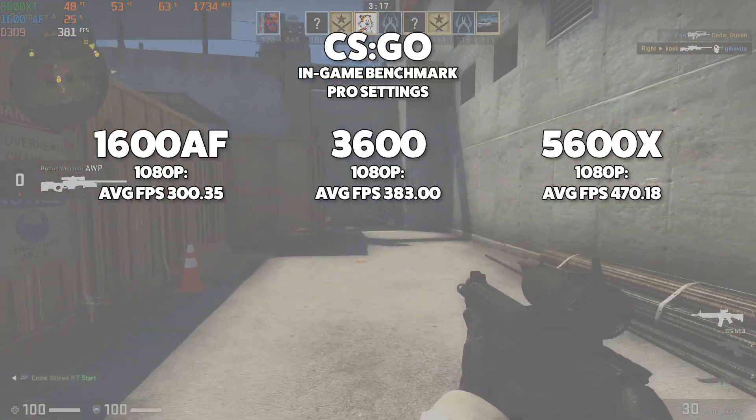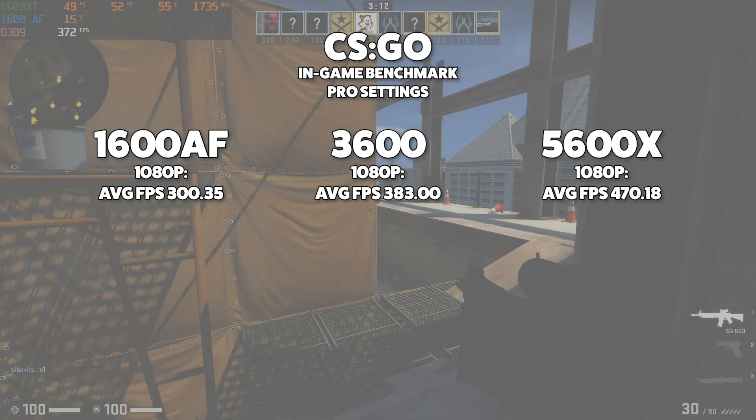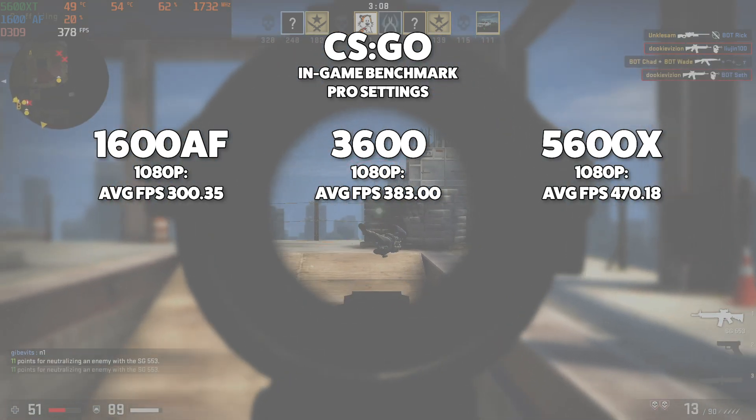CS:GO brings the narrative back with massive leaps and gains using 1080p pro settings and the in-game benchmark. 470 fps just sounds silly. I am super impressed with the overall gains you're getting going from generation to generation to generation.